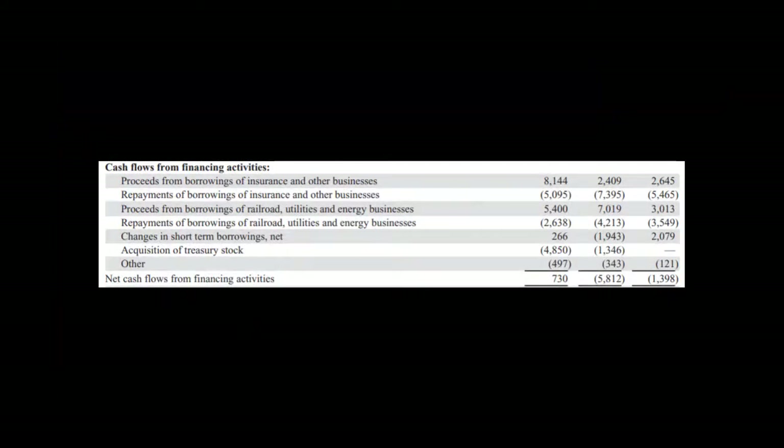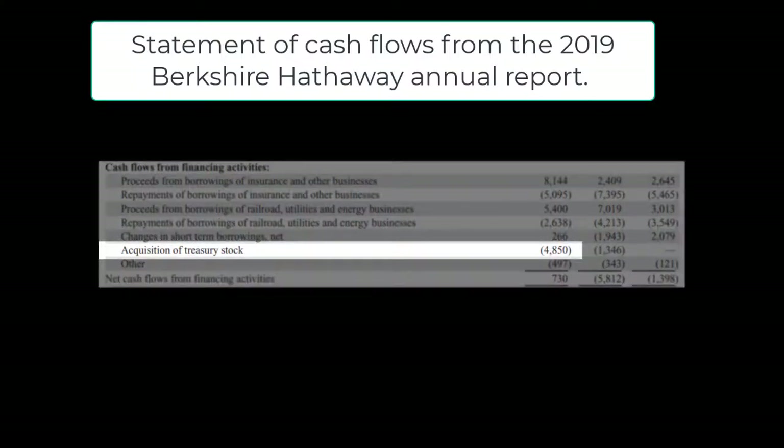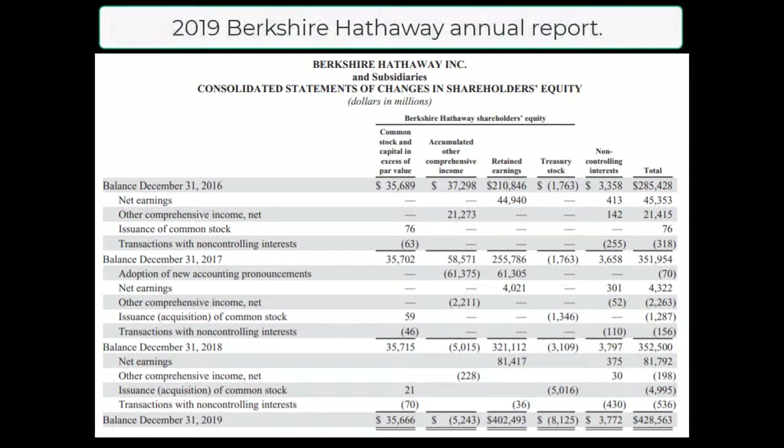Here we have the financing section of the cash flow statement from the Berkshire Hathaway 2019 annual report. This is the first place that I go to see what Berkshire did in terms of share repurchases during the period. As we can see, during 2019 Berkshire repurchased $4 billion 850 million of Treasury stock.